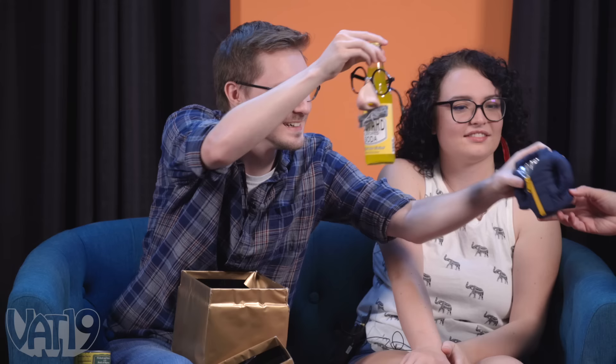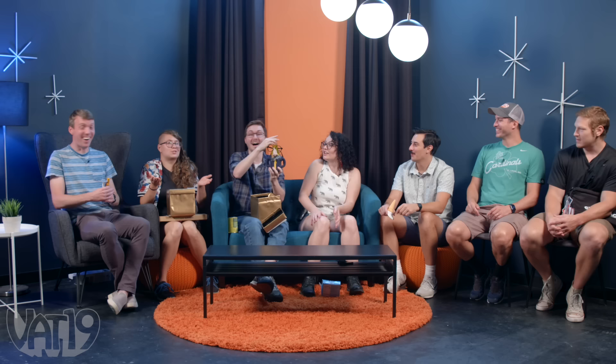Bonus round: Sloane and Daniel each open one of the gold gifts. Daniel's is heavy — it turns out to be mustard flavored soda, crudely taped at the bottom. He takes a sip and reacts dramatically: 'Oh, my lord in heaven!' The group chants for a sneaky chug. Daniel confirms it tasted about as good as it needed to taste.